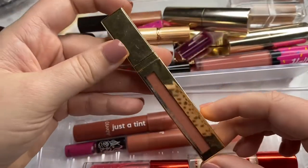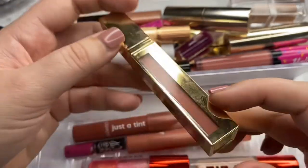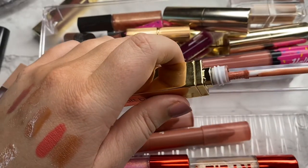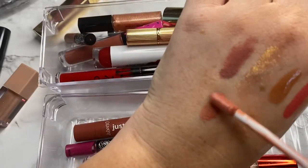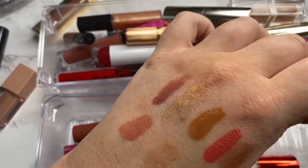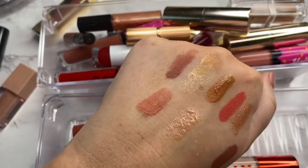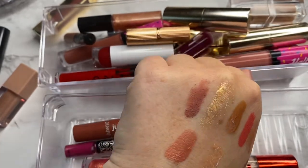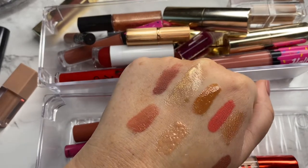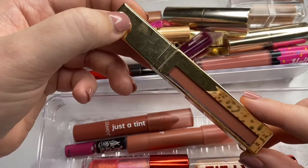Next we have another one from Scott Barnes in the shade Love Story — his matte formulation again. This one is definitely a lot lighter than the Heartbreaker shade but I still like it. It's a really pretty neutral pinky tone on me and I'm obsessed with the formula. So I'm not ready to let this one go yet — I'm going to go ahead and hang on to her.